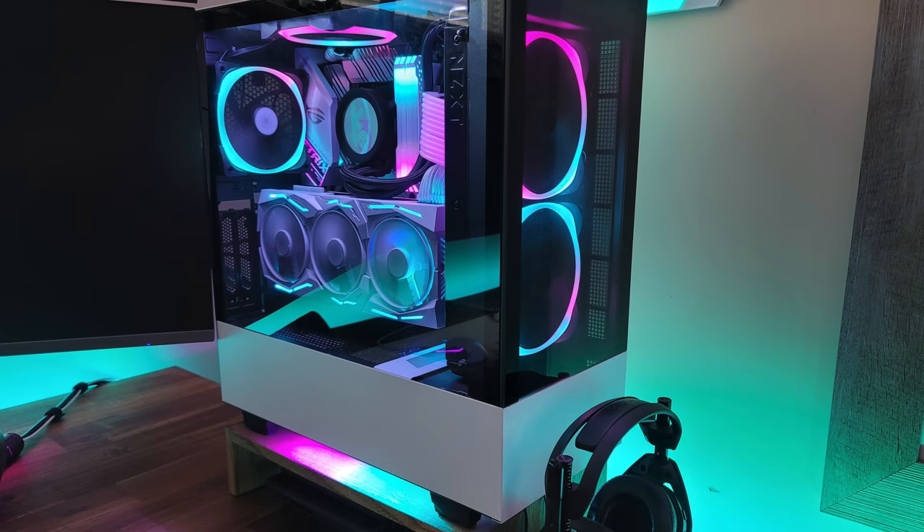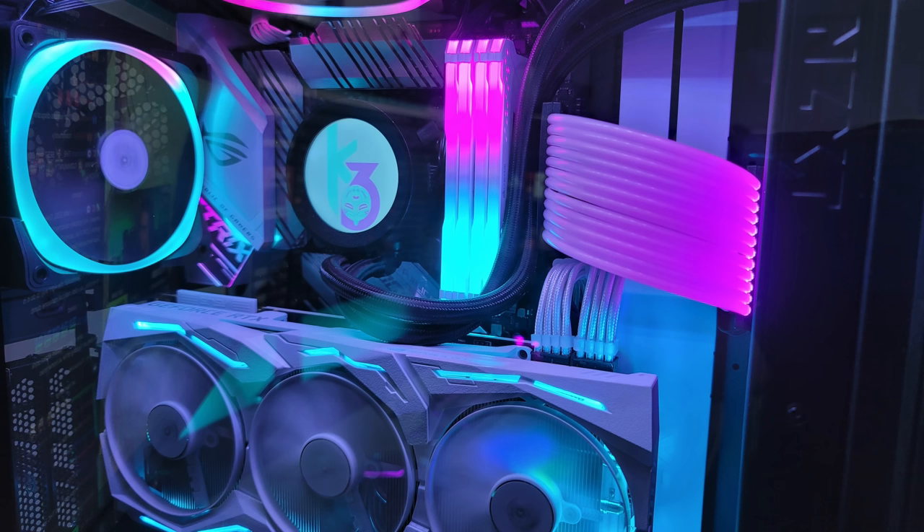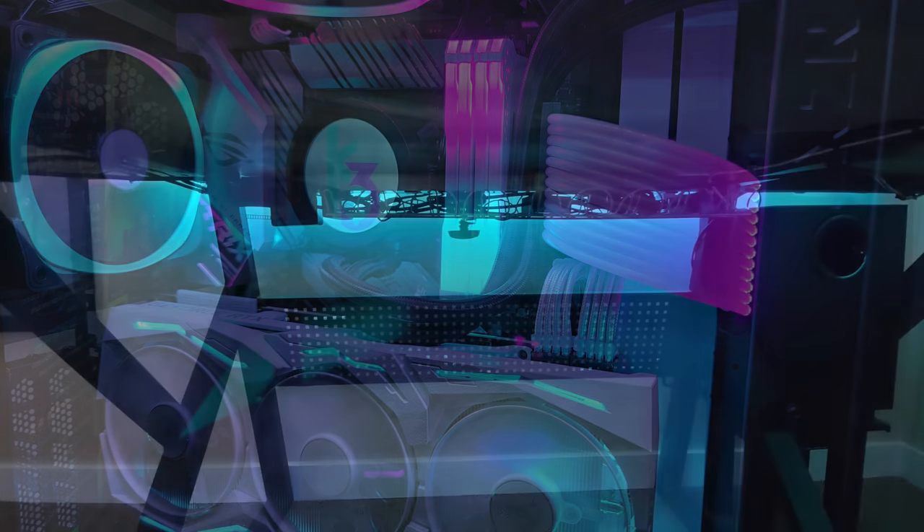Also right next to the PC we have the NZXT H510 Elite. Inside is an Intel i7-10700K with an NZXT Kraken Z63 AIO, 32 gigs of Corsair Vengeance RGB Pro RAM on an Asus ROG Strix Z490-A motherboard, and an Asus ROG Strix RTX 2080 Super in white — that is just the cherry on top for this really nice looking build. The RGB blends nicely all across, and under the desk he's using an IKEA Signum to keep everything off the ground, doing a good job keeping it nice and tidy.